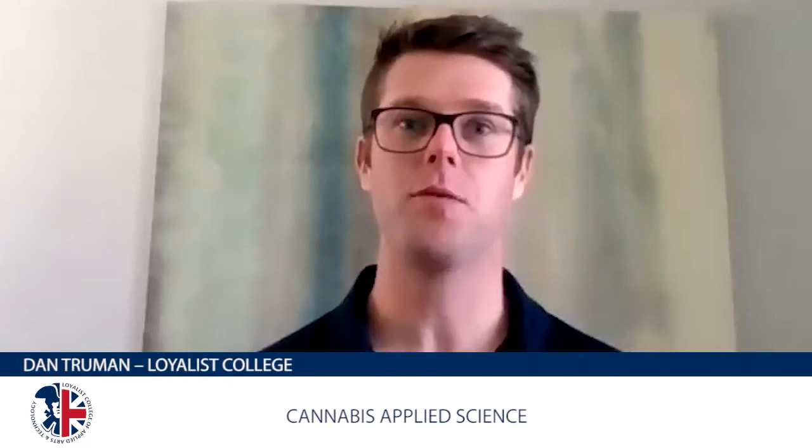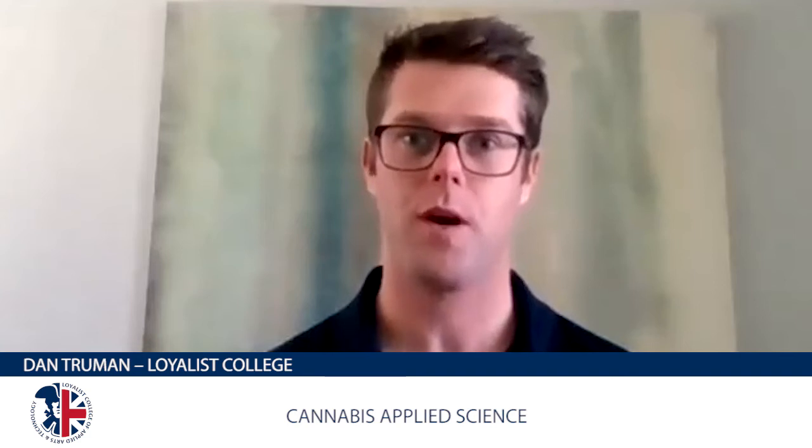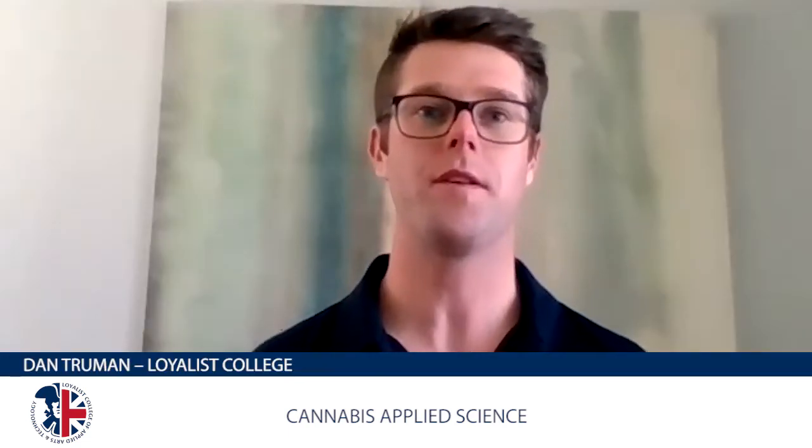Hello everybody, thank you for attending today's Zoom information session. My name is Dan Truman and I'm Recruitment Officer at Loyalist College. I have Josh Powles, Coordinator for our Cannabis Applied Science program with me today. Before we get into the specifics of your program, can you tell the audience a little bit about yourself and your professional background?